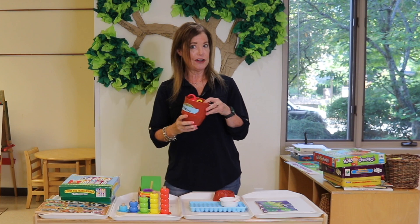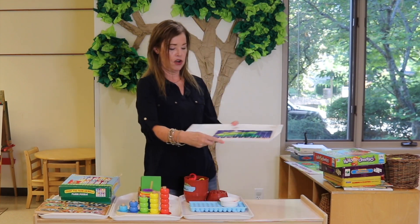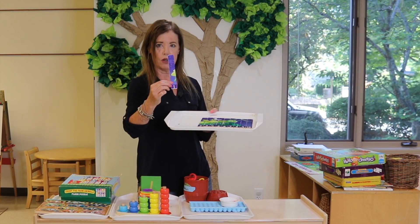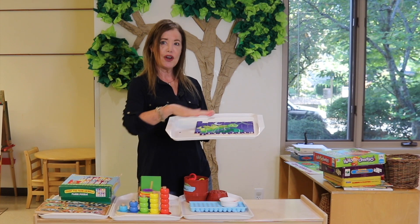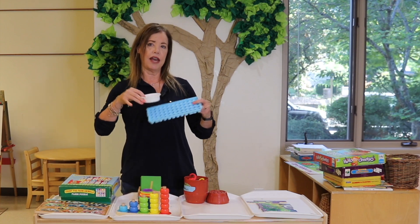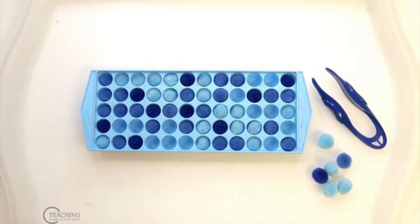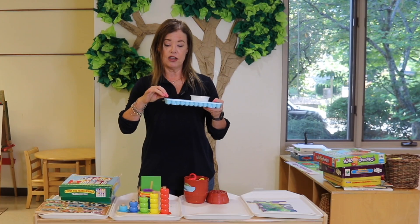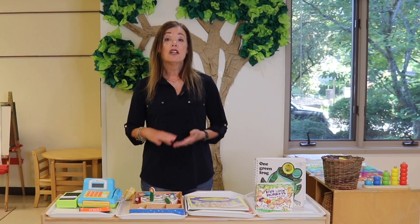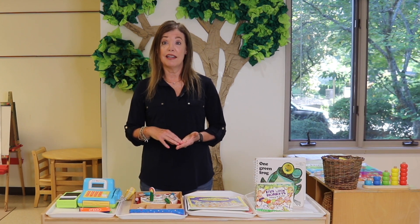Barrel of Monkeys is an old classic. And these strip puzzles are nice — this particular one was from Lakeshore. You put the strips in numerical order, and when you do so, it makes a picture. And something like pom poms with an ice cube tray — you would think this is just fine motor — but you can take it one step further and count the pom poms as you put them into the tray.